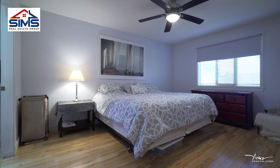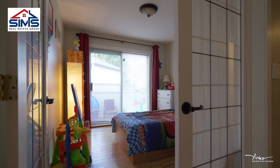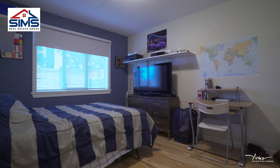One of my favorite features of the home is the fact that it has two spacious bedrooms, a great ensuite bathroom, and a bonus den which could easily be your third bedroom, or better yet, make that a playroom for the kids.